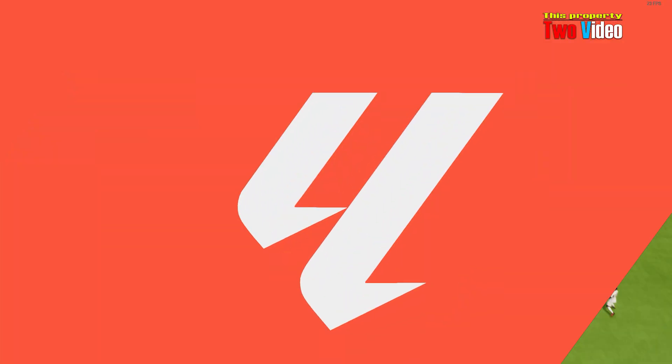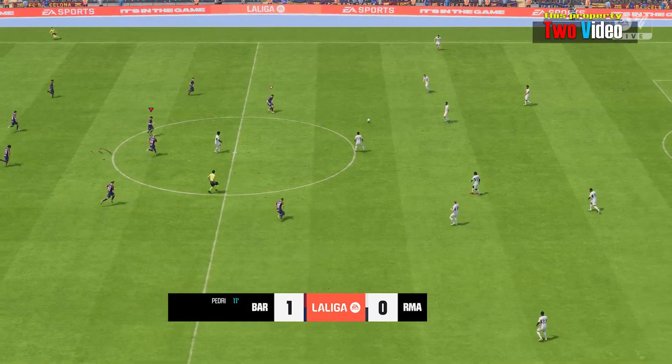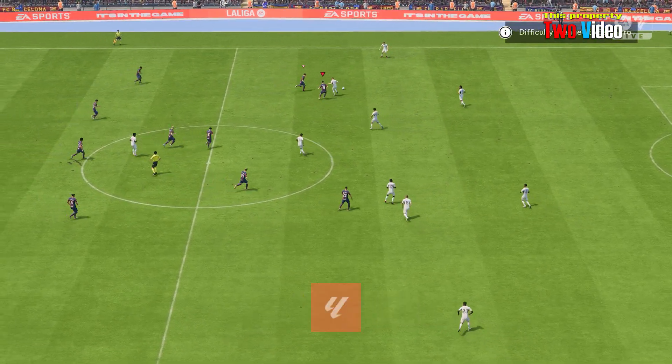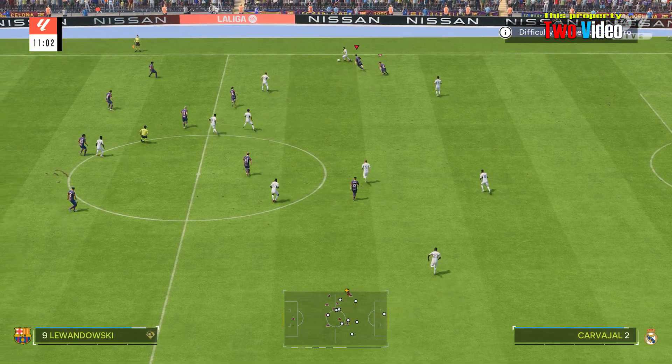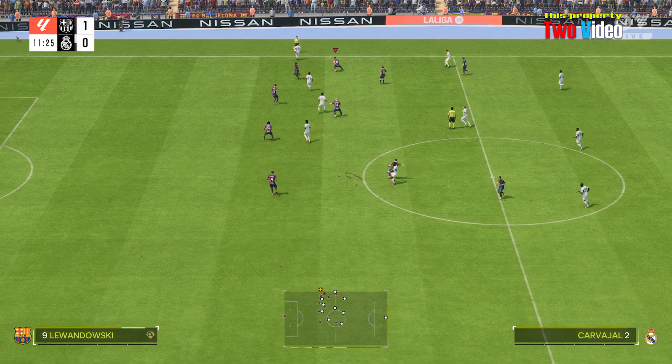If you look at the replay, it's a shot across the goalkeeper towards the far post, which makes it difficult for him. He parries the ball and — as we always get taught as kids — following every shot, that's what he does and he gets the goal he deserves.